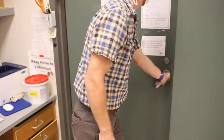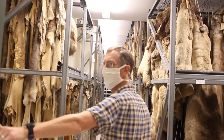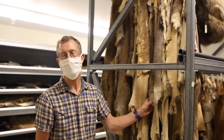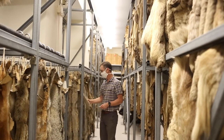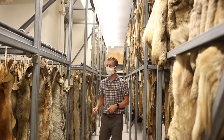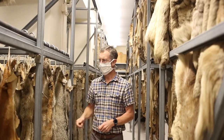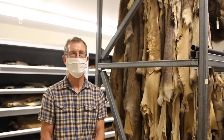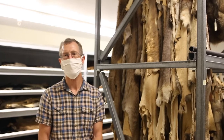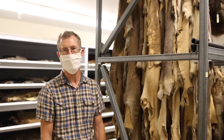This is the MVZ's fur room or pelt room — the collection of preserved skins that are too large to put in the main collection upstairs. They come from a variety of sources: exotic animals acquired from zoos, or in some cases from the Fish and Wildlife Service for animals that were hunted or imported illegally.